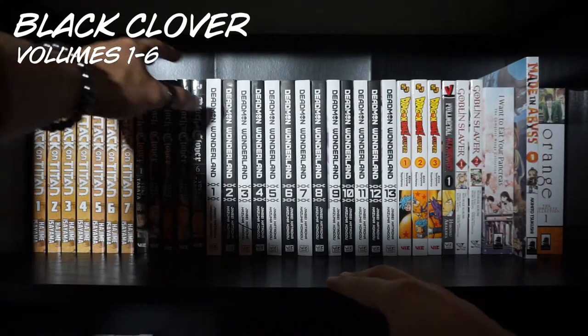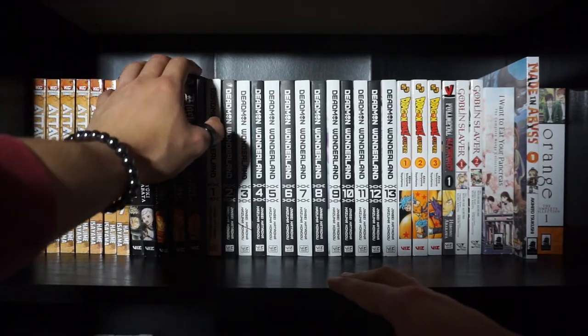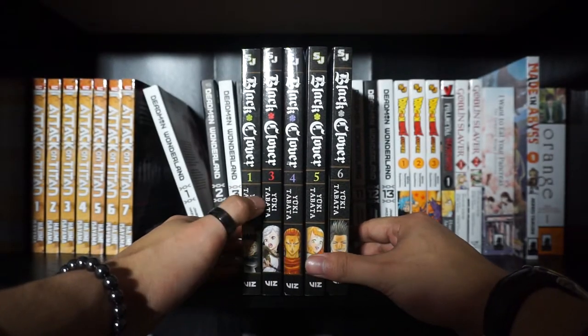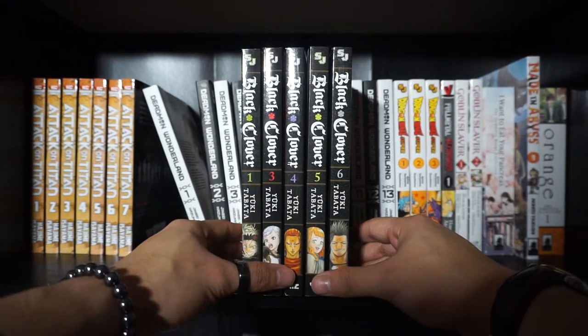Next up, we have Black Clover, Volumes 1 through 6. I currently only have 1, 3, 4, 5, and 6 — I am missing number 2, but I did read it on the Shonen Jump app. It's like two bucks a month now. Contrary to what a lot of people think, I actually really enjoyed the anime. It's not like a top 10 anime for me or anything, but I found it pretty enjoyable nevertheless. I do understand some of the complaints about the animation quality, but with the new movie coming out, maybe they'll address some of those concerns.